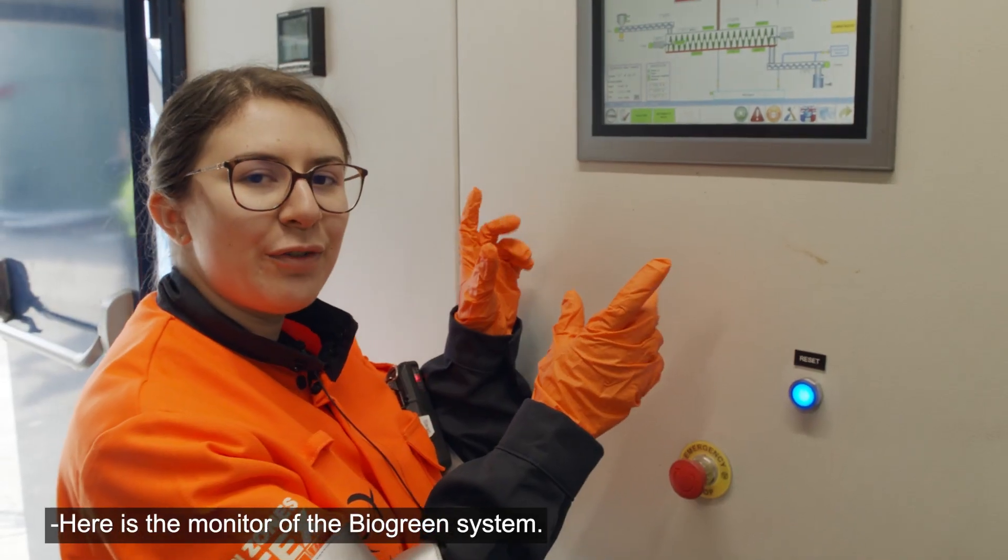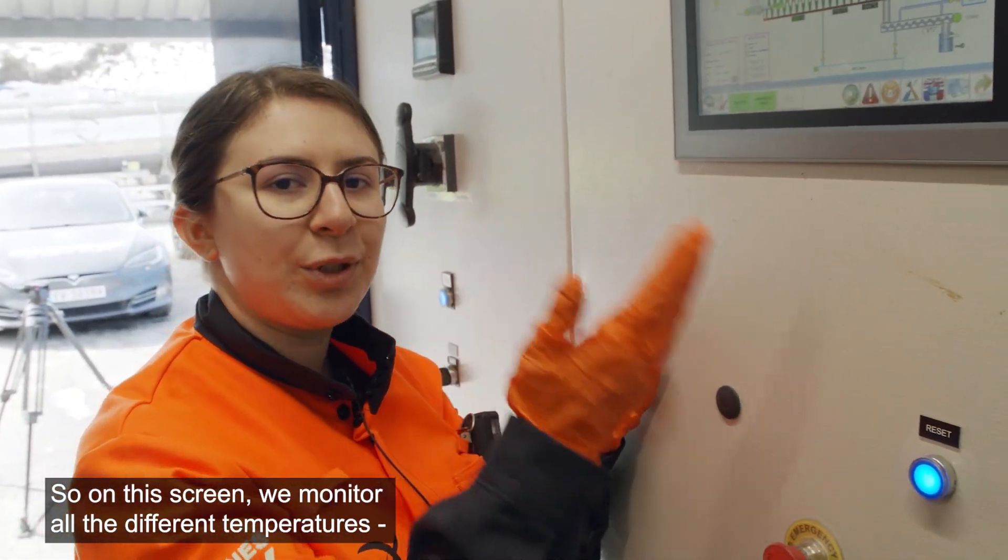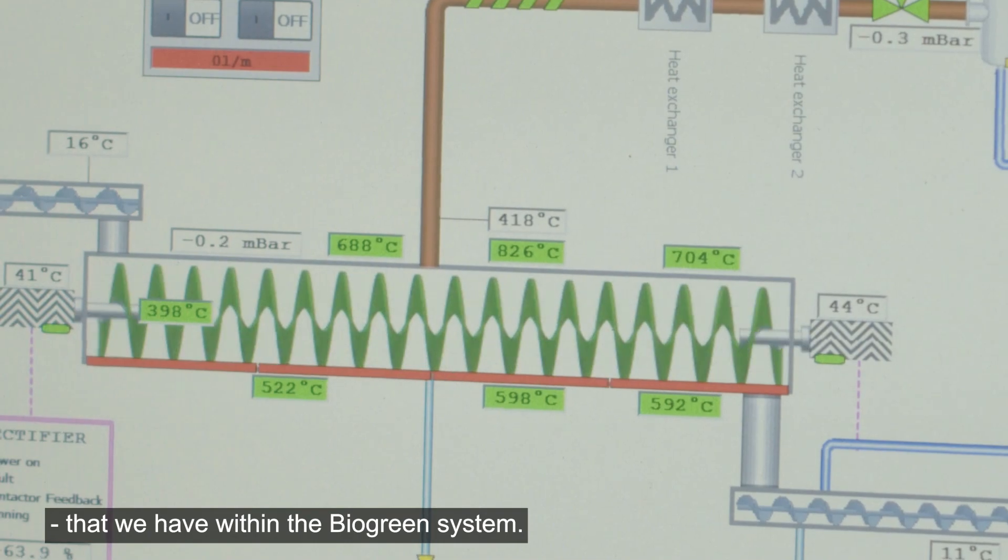Here is the monitor of the biogreen system. On this screen we monitor all the different temperatures that we have within the biogreen system.